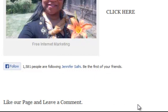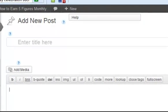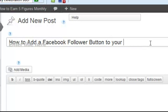Now they can message me, they can see my posts — my posts of value. So how do we make this widget? What we're going to do is come over and when you add your new blog post, title it something like: 'How to add a Facebook follower button to your blog.'